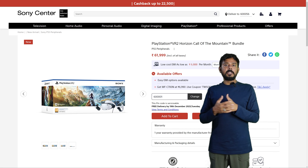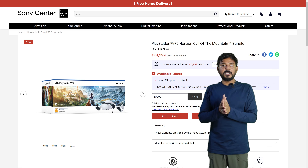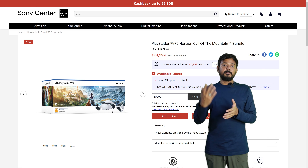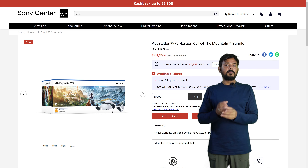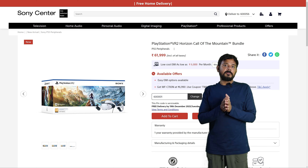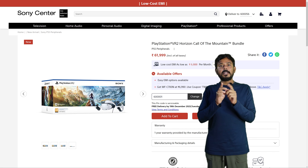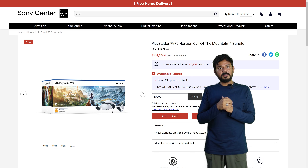So if you want to buy it, you can buy it from our channel link. Thank you so much, bye friends, take care.